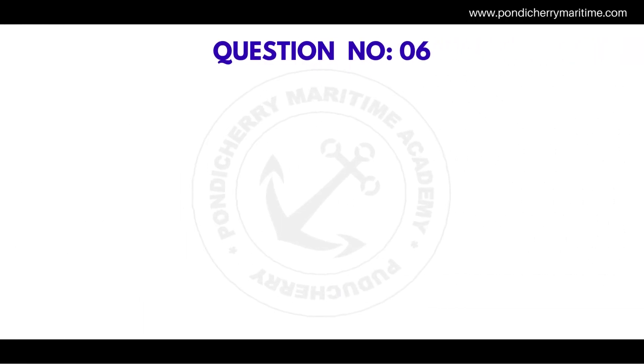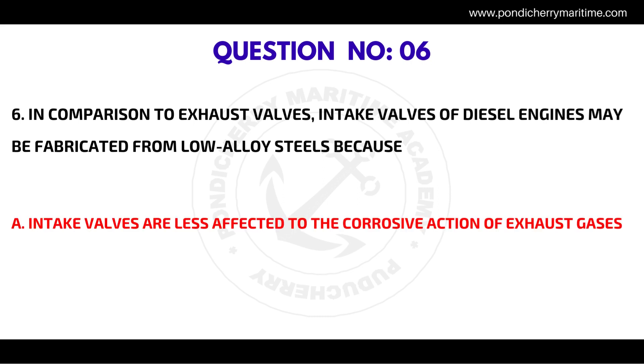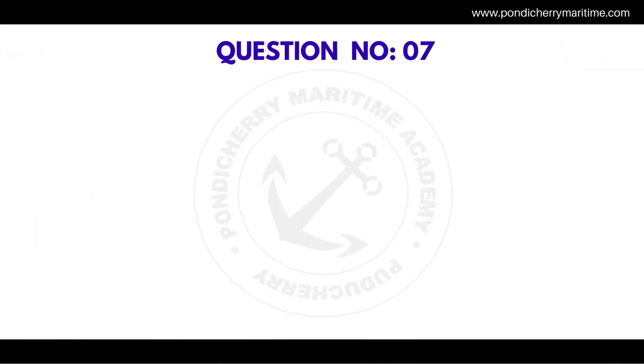Question number six: in comparison to exhaust valves, intake valves of diesel engines may be fabricated from low alloy steels because the correct answer is intake valves are less affected by the corrosive action of exhaust gases.